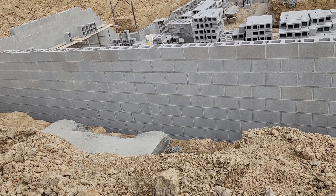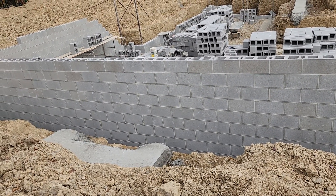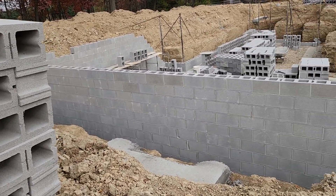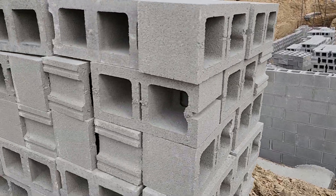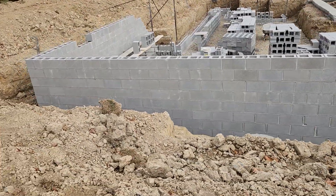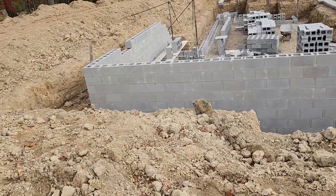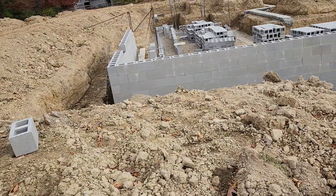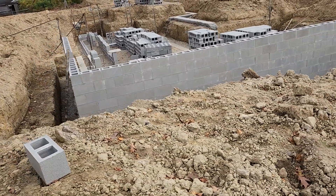If all goes as we planned, this concrete block will be there for that footer and that will hopefully end up at the proper height so that we can bring in a large barnstone to be our front step.